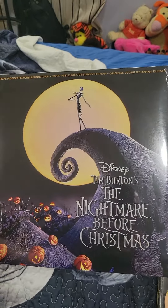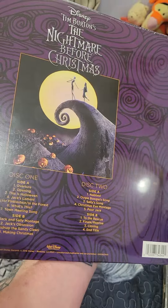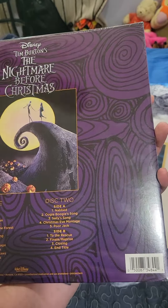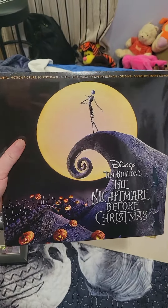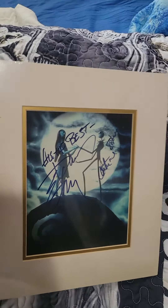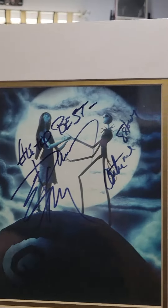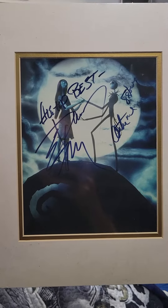To go with that, we have a brand new factory sealed copy of the soundtrack on vinyl. Absolutely so cool, and I wish I could find an opened one just so I can see what that record looks like on the inside. And last but not least is my Jack and Sally picture from the movie actually signed by Catherine O'Hara and Danny Elfman. Absolutely one of the coolest things I've ever found.